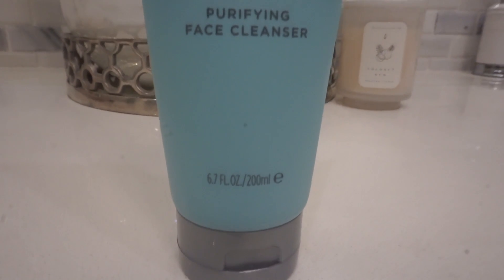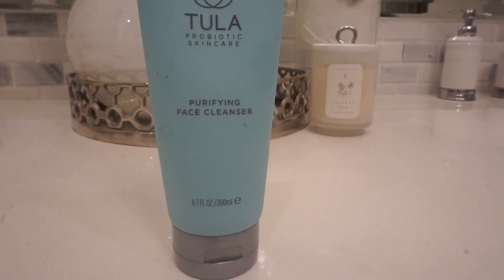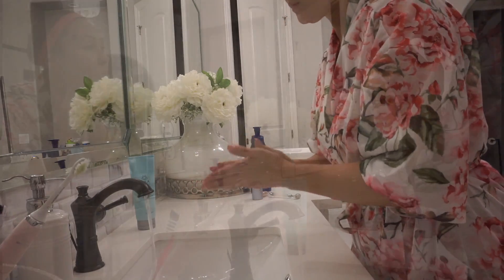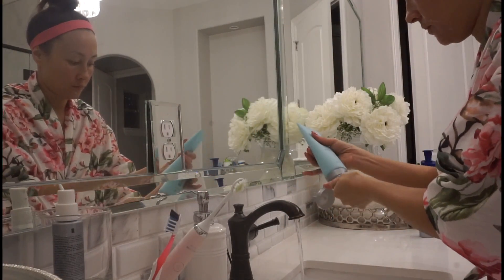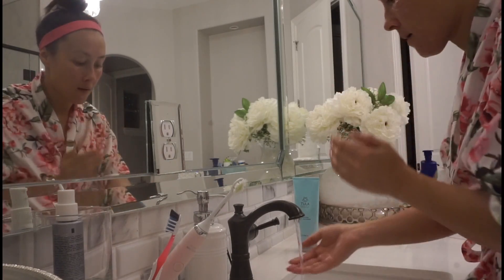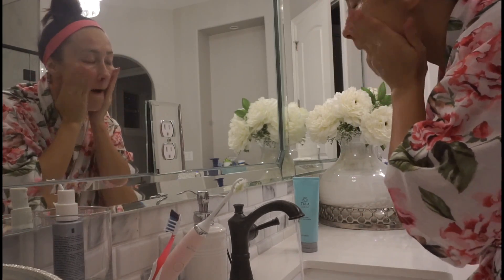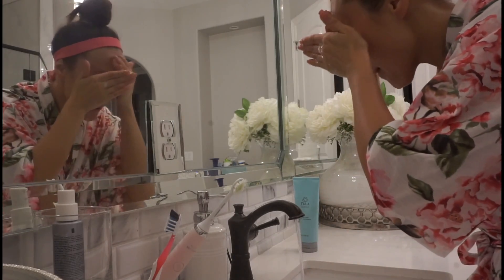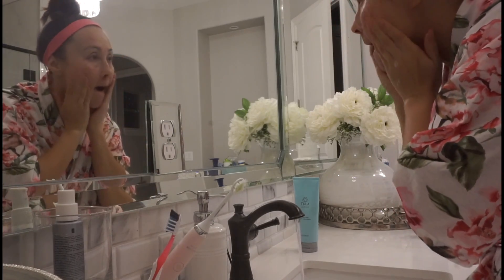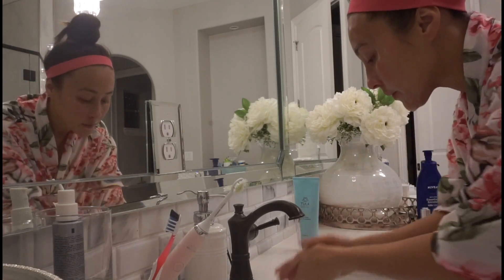After I clean off the leftover makeup, I go in with my Tula probiotic skincare. I actually got this from my FabFitFun box and I love it — it is such a gentle cleanser for my face. I like to have a clean slate for my nighttime routine, using lukewarm water. I feel like that's the key — nothing too hot that's going to burn your skin or open up the pores too much, but also not too cold where your pores are going to close down.